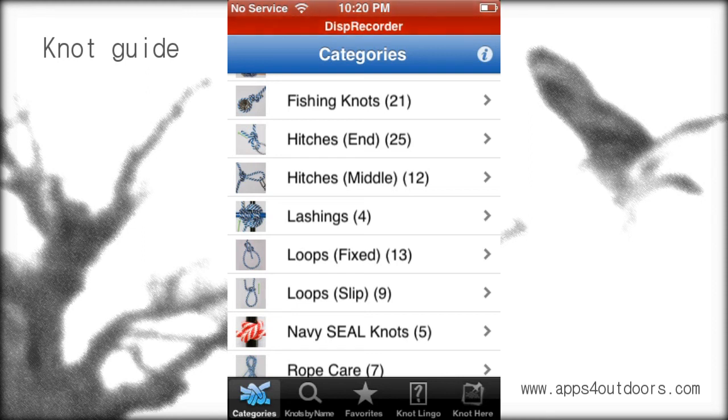So it's not a stagnant app — once everything's on there, that's not it. For $1.99, you'll find it under Utilities, and we hope it'll be useful for you. Knot Guide, where you can learn 100-plus knots. You've heard about it right here at Apps for Outdoors. My name is Brian Landrum — thanks for watching and listening.